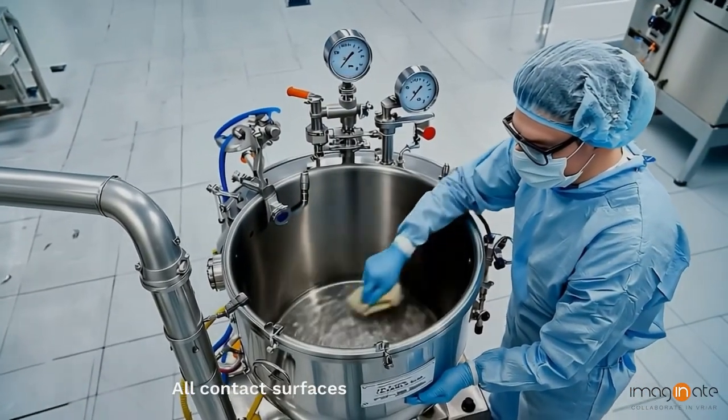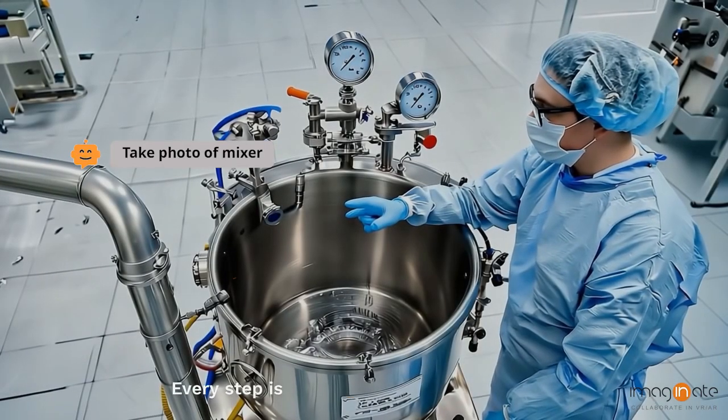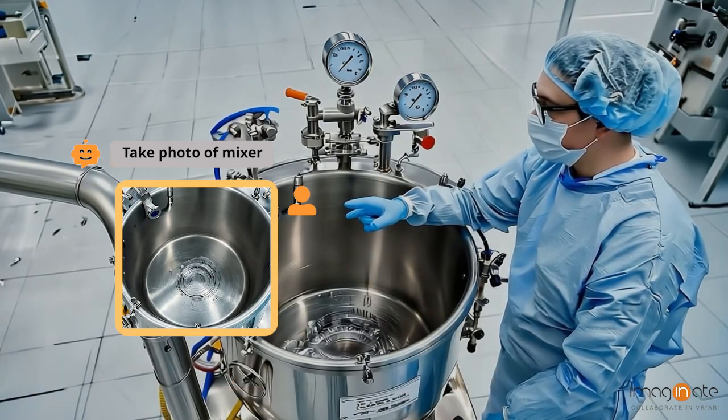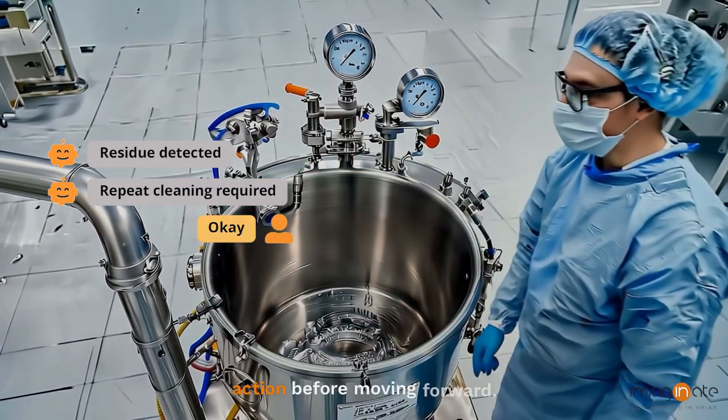All contact surfaces are sanitized according to SOP. Every step is verified visually with real-time photo evidence logged by ASSIST. If anything is missed, AI smart glasses instantly flag it for correction before moving forward.